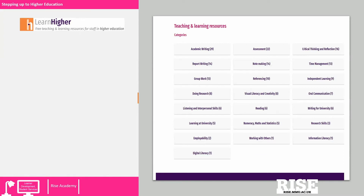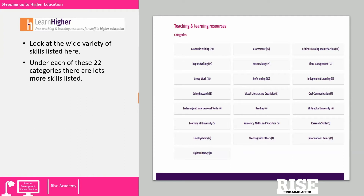You might want to pause the screencast to consider the list of categories on the right hand side of the screen in more detail, and press play when you are ready to continue. There is a wide variety of different skills listed here, and under each of the 22 categories there are lots more individual skills listed.